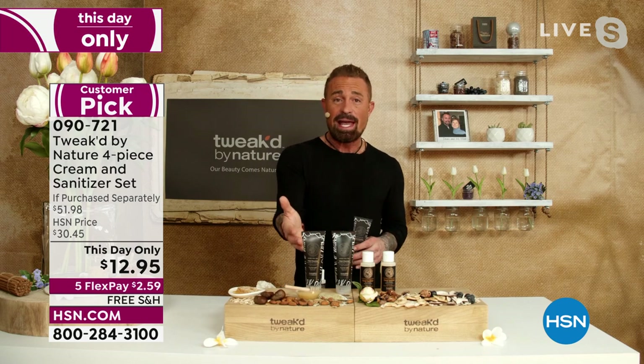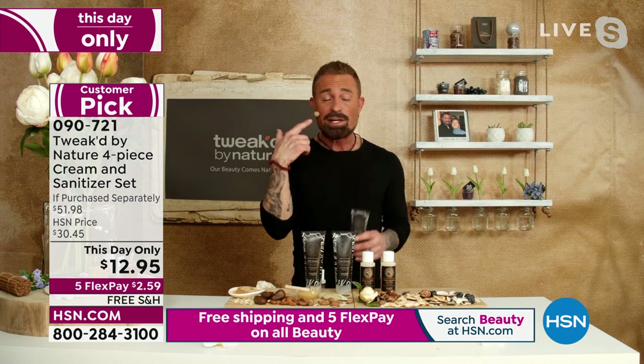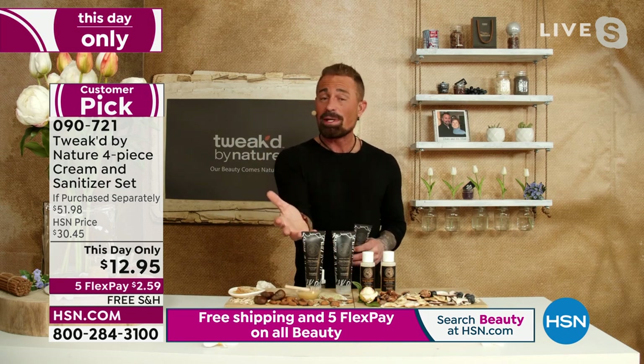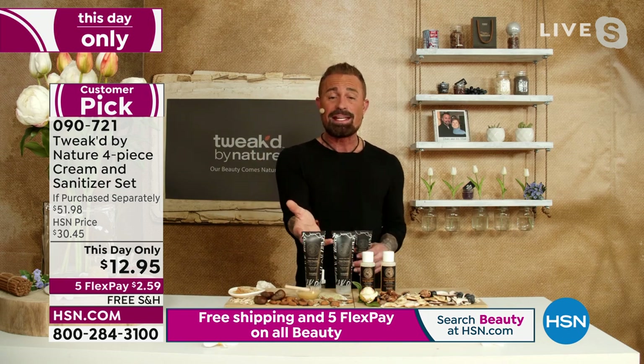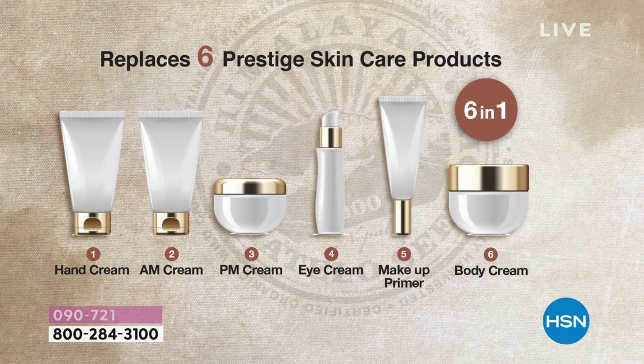This is your full body cream. You're basically getting — and the fact that it's a customer pick — I tell everybody this is a multitasker. Use it as your eye cream, your primer, AM cream, PM cream. It's your all-over cream, and people have been doing it that way. You'll go read the reviews. You're getting six ounces of an eye cream for $12. Normally, half an ounce of eye cream is $30.